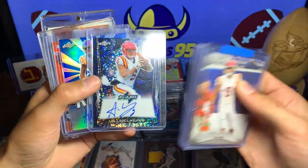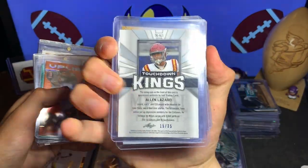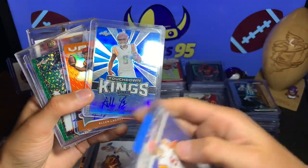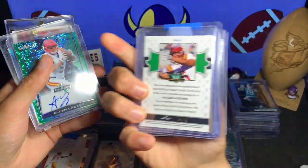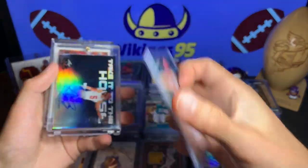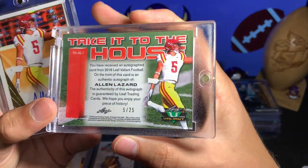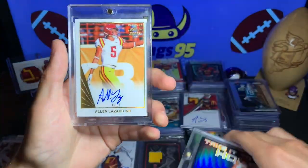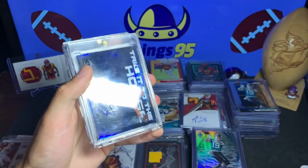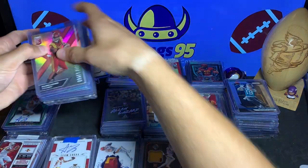This one is numbered out of 60, Flash numbered out of 50, Touchdown Kings — this is numbered out of 35. A Valiant Orange — I do like that the Leaf has on-card autos, makes it a little cooler. This one's also out of 35, the Flash again 9 of 15, then we have the Take It to the House Leaf Valiant — this is 5 of 25, which is his jersey number. That is sweet. And then the Ultimate Draft 4 of 10.